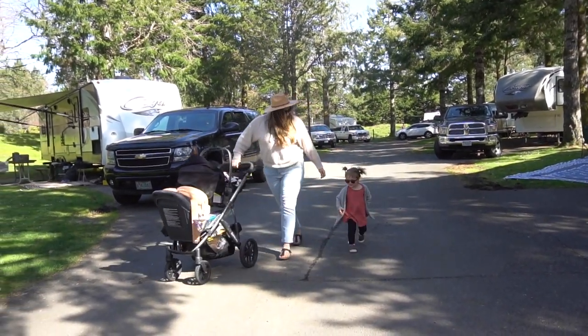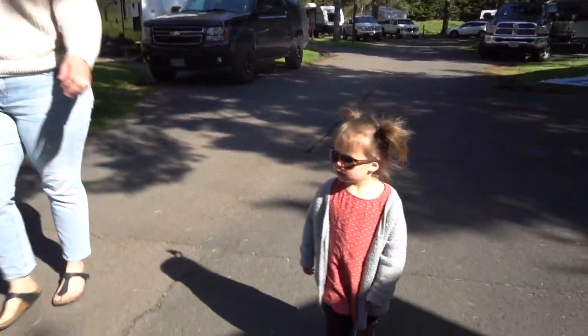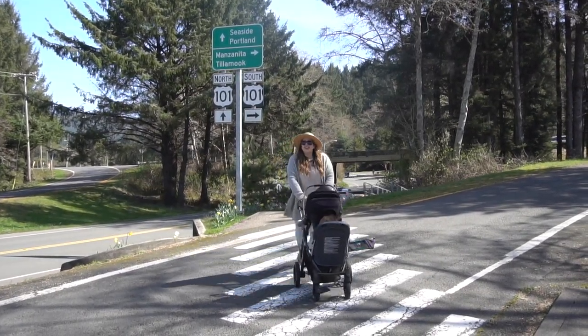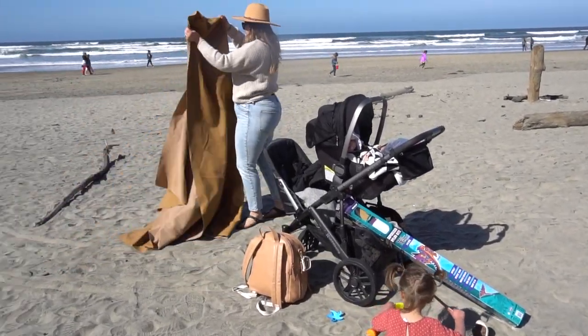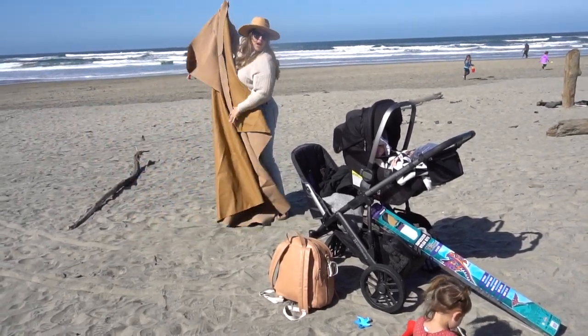I'm ready to fly down 65, hit the coastline in the sunshine. I'm going to find my new high, hit the coastline in the sunshine.